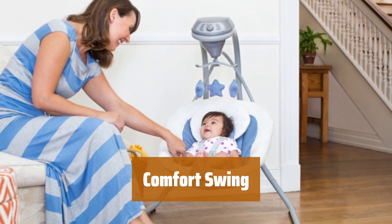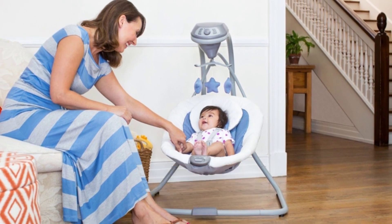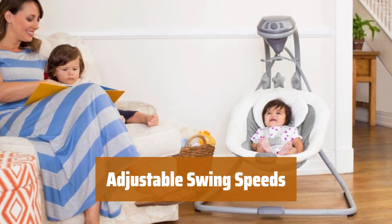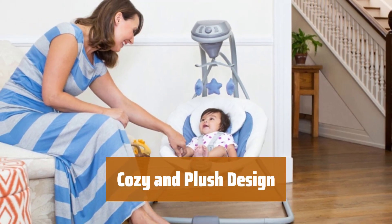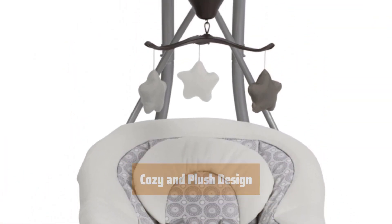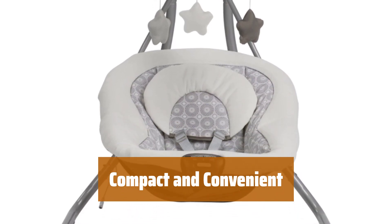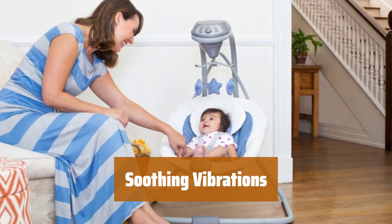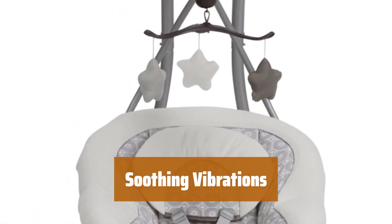Number 1. The gentle side-to-side swaying motion helps soothe and comfort your baby, making them feel calm and relaxed. You can choose from 6 different swing speeds to find the perfect pace, ensuring a comfortable and enjoyable experience. The deep plush seat and head support keep your little one cozy and comfortable. The small frame design allows the swing to fit easily anywhere in your home. With two speed vibration settings, the swing provides additional comfort and relaxation for your baby.